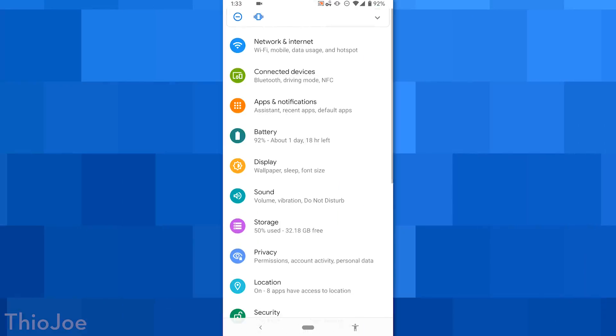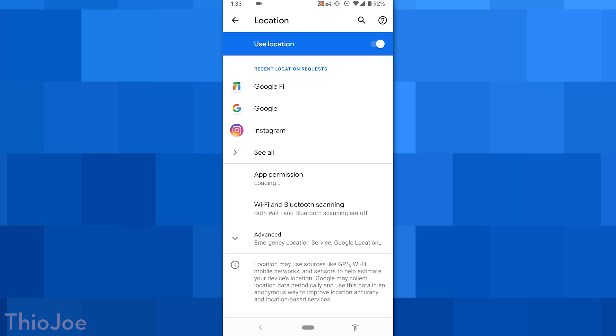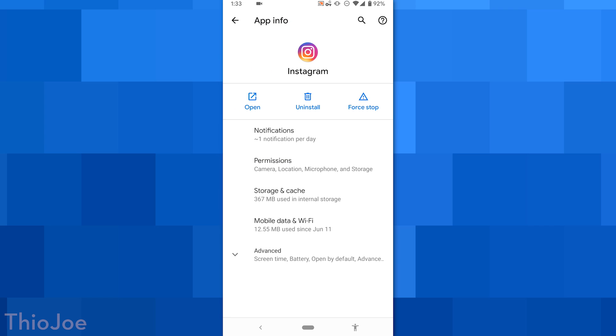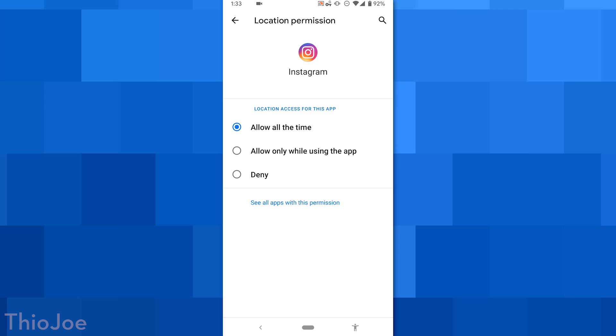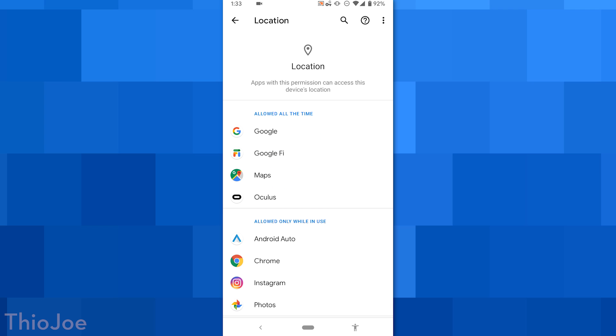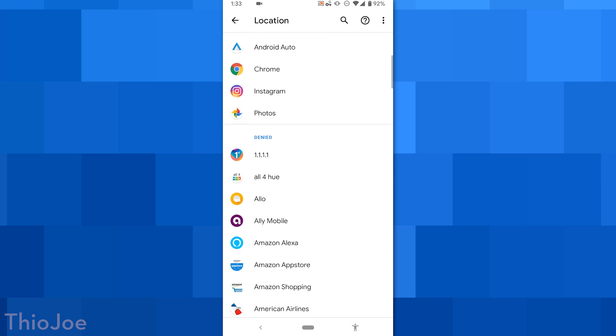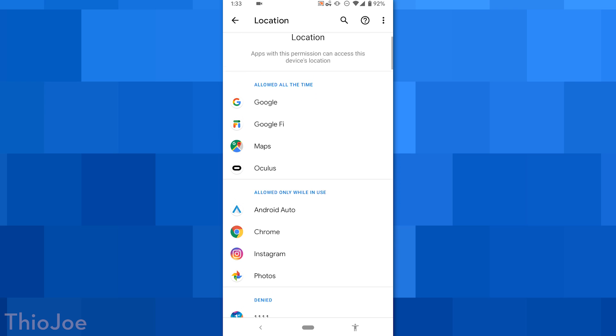Next up we have a new feature for privacy control — specifically how apps can use location data. Similar to how iOS works, you'll now have a new pop-up the first time an app requests location data, and it'll give you the option to either always allow the app to use location data, only allow it when the app is running so it won't run in the background, or you can just deny it. So you have a lot more control over that.